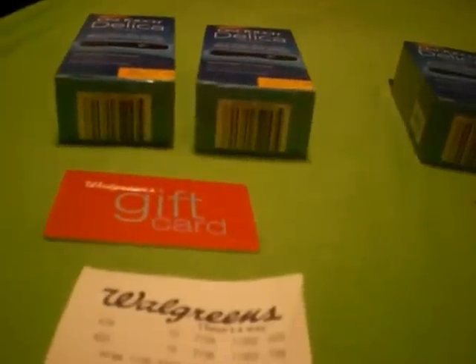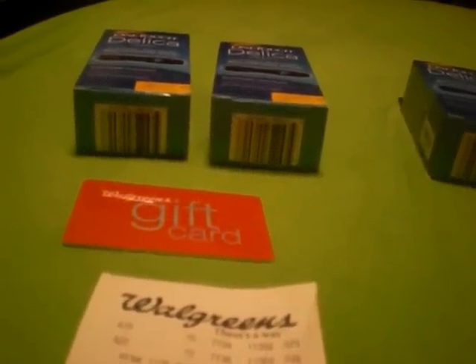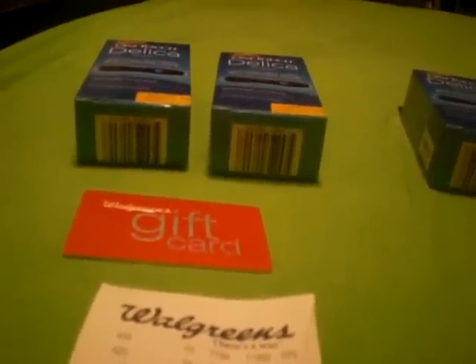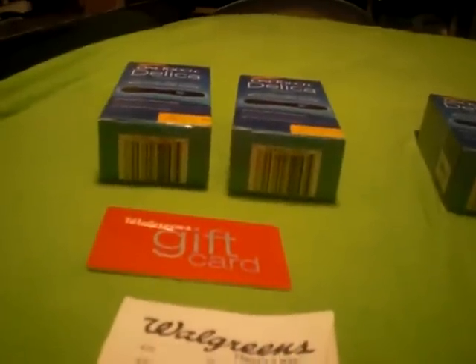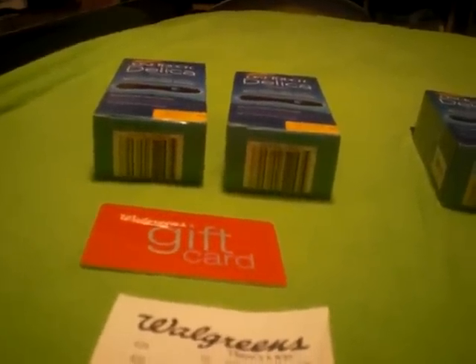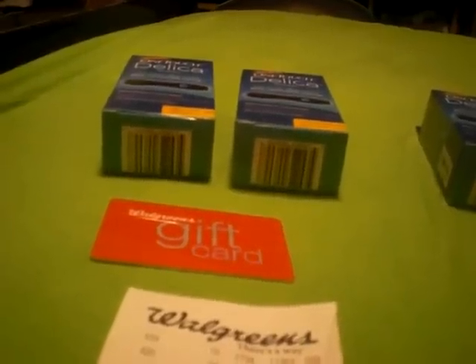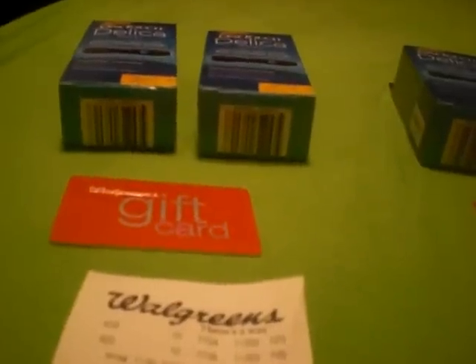I said, I'm using an in-store coupon and a manufacturer coupon. So she called over the manager and he came over and said he wasn't going to be able to do it, and canceled the whole transaction. I had to plead my case — I said everything I'm doing is legit, I'm using an in-store coupon that Walgreens provides to customers and a manufacturer coupon. He went ahead and let it go through, saying he was going to contact somebody to follow up and find out if that's the way it should have been done.